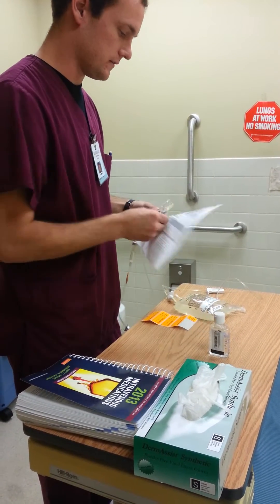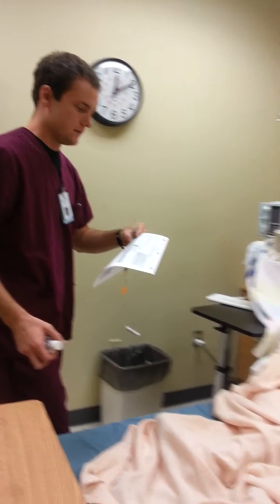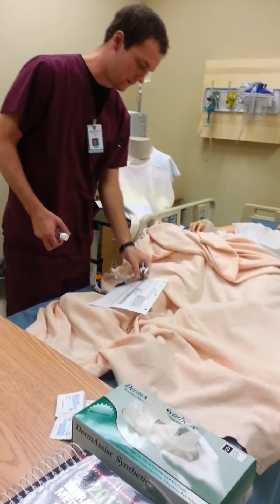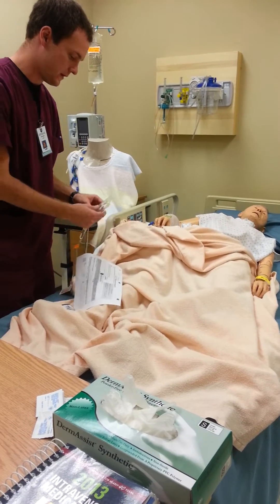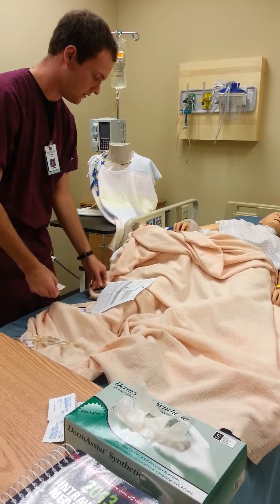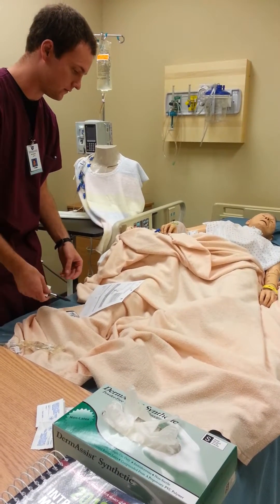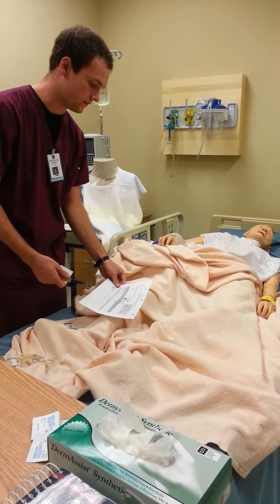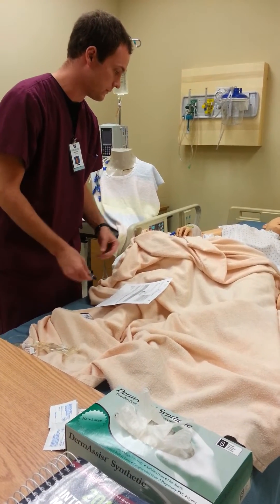I'm ready to go in and hang this. Hello Mr. Smith, my name is Joe, I'm a student and I'm going to hang an IV bag. It's called magnesium sulfate. This is to help with your arrhythmias and it will be an anti-convulsant for your seizures too. You just have a really high blood pressure and we want to make sure that's maintained.